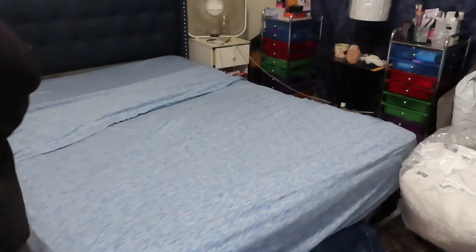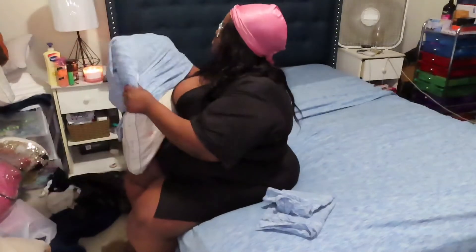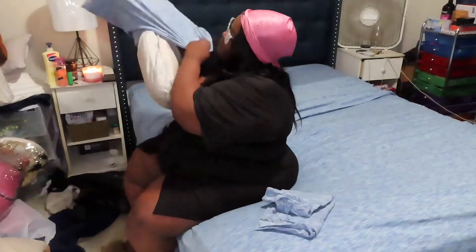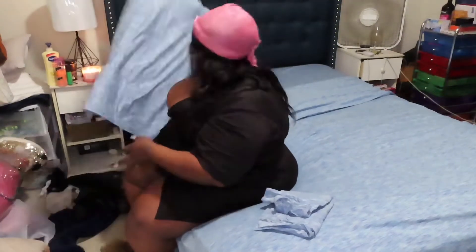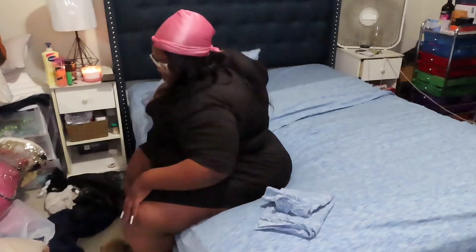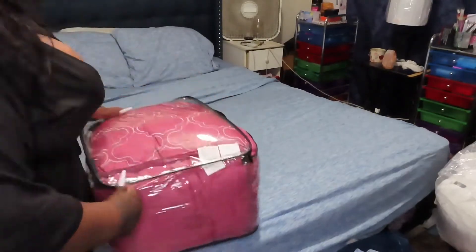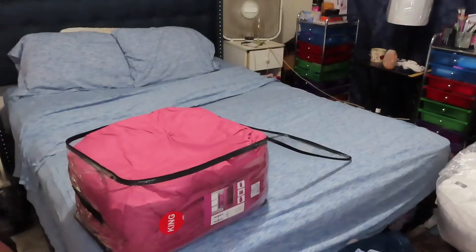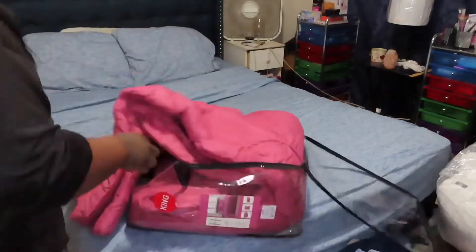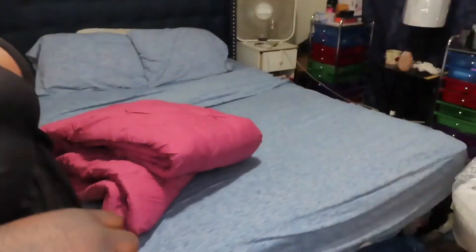I don't know what's up with me and pillows, but I love pillows. Behind these two pillows I just put on my bed, I have a long pillow, but I cannot find my blue pillowcase for it. I'm kind of pissed, but I love pillows.